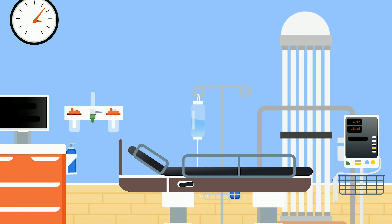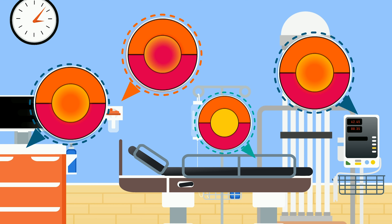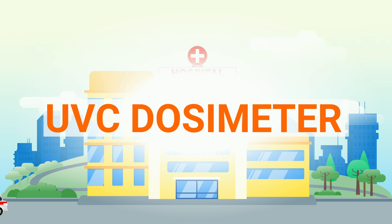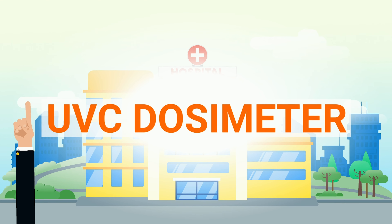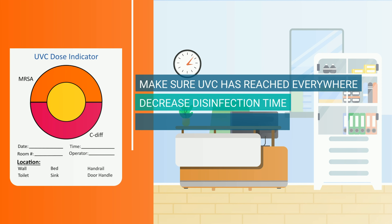The dosimeters are used in combination with UVC disinfection equipment, where the person responsible places a UVC dosimeter card on every high-touch area before starting the UVC disinfection equipment. The cards contain an active area in the middle which reacts with the UVC radiation and changes color dependent on the level of exposure. After the disinfection cycle has been performed, it is easy to see how much UVC a surface has been exposed to by looking at the middle area of the card.